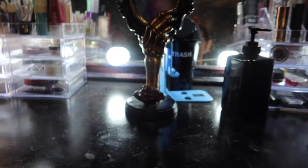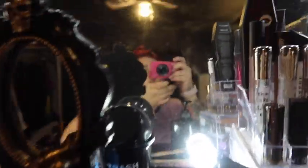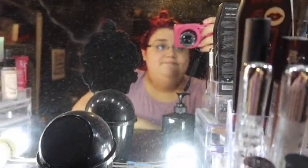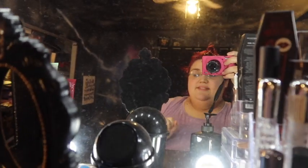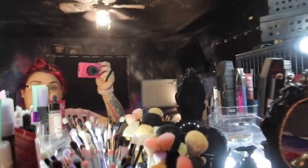I washed my makeup brushes and everything. By the way, if you see that syringe — it's for my ferret, for her medicine. My mirror needs cleaning too. So much better. I'm gonna go take a shower now and then go to bed. See you guys tomorrow.